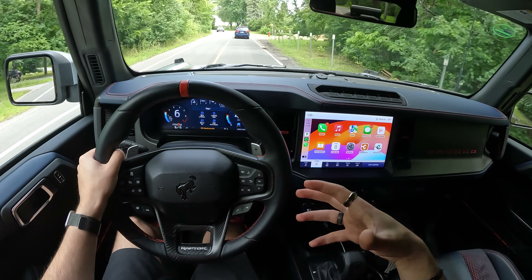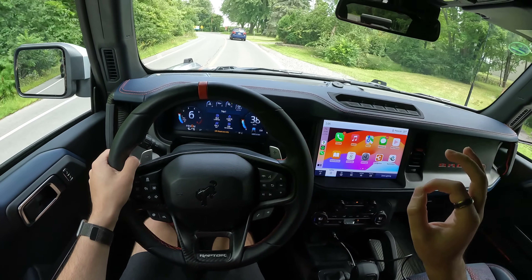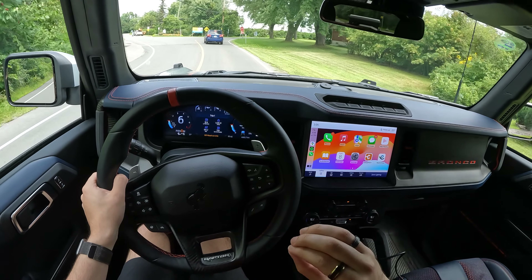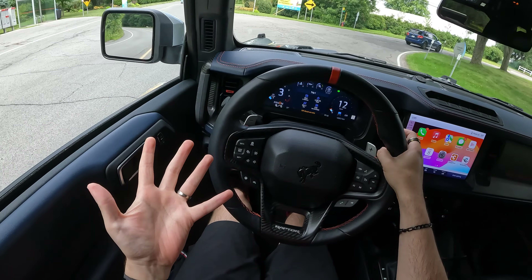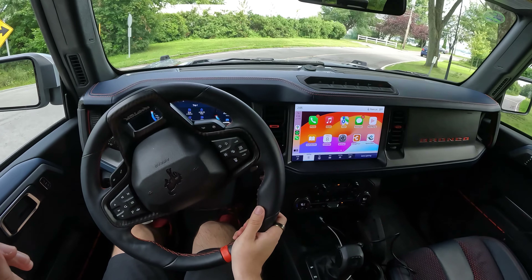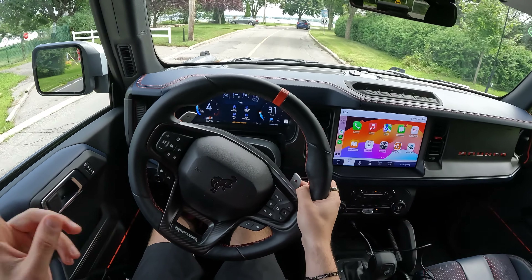I'll go ahead and leave the video there. I mentioned a couple of videos ago that I had a stacked August, and this isn't even the tip of it — I've got some special vehicles coming up that I'm a fan of every single one. If you like the stuff I put on the channel, you should be a fan of the cars coming up too. Subscribe and hit the bell notification so you never miss a new video. I'll see you next week, see you next car — take care.